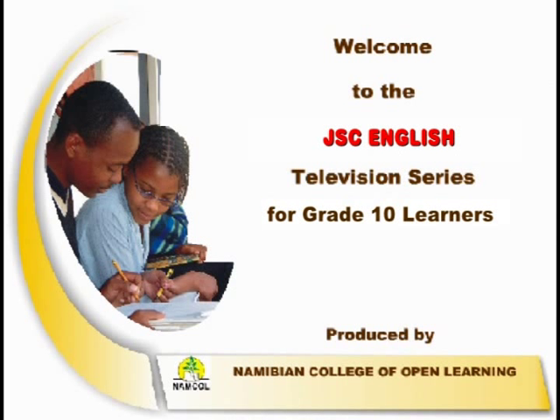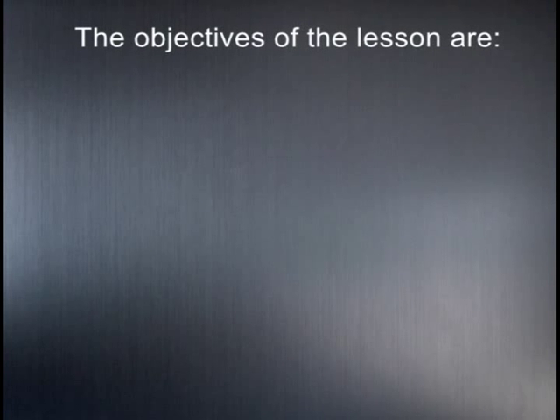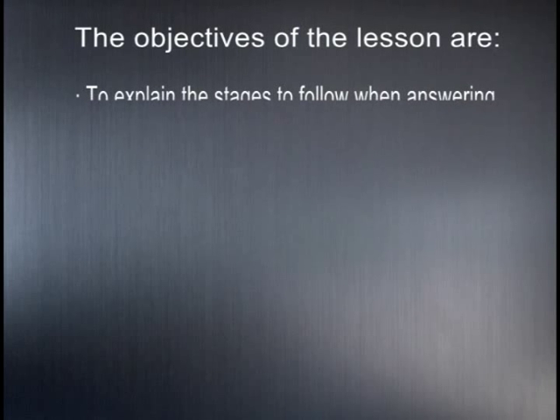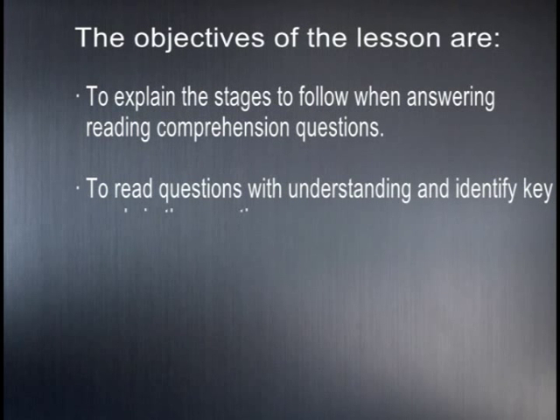Hello everyone. Welcome to JSC English Second Language Program 1. In this program, we'll see how Jessica and her friend Indelene will help her sister Mehdi to develop her reading comprehension skills. The objectives of today's lesson are to explain the stages to follow when answering reading comprehension questions, and to read questions with understanding and identify key words. Enjoy the program.